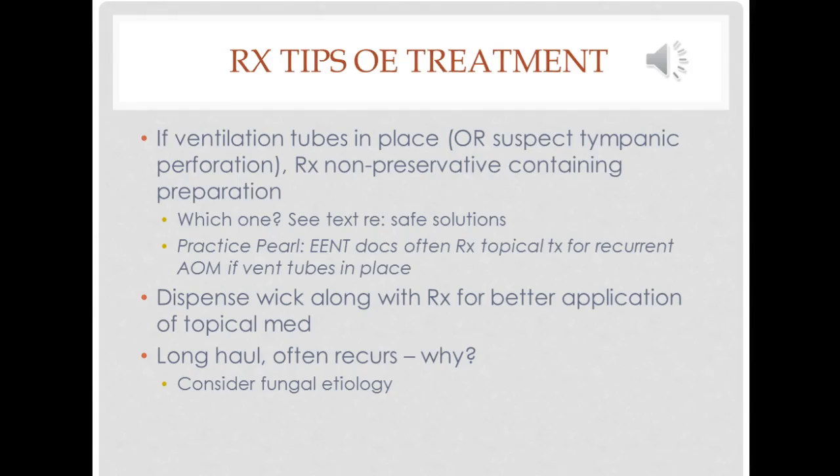In this case, you might argue that he might need systemic treatment, but he's not technically speaking immunocompromised at this time, and the likelihood is that in most cases we can see improvement of the externa with topical treatment. It's best to use a drop that is not going to irritate the inner ear if you suspect a tympanic membrane rupture, or if there are ventilation tubes in place in the case of a child. There are a couple of formulations that are okay to put in the inner ear, and you will see those in the table in your book.